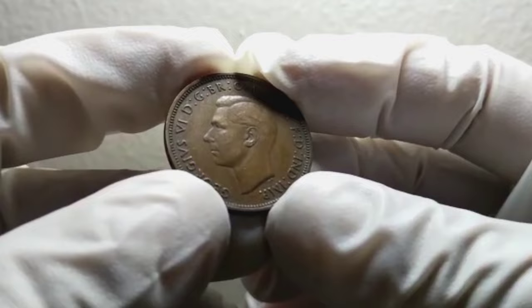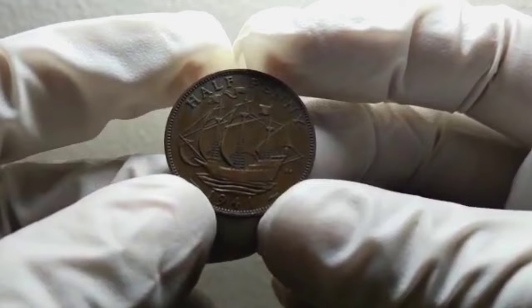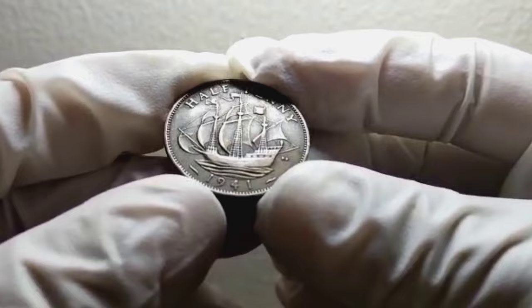Now let's talk about the value of the UK half-penny coin from 1941 in good condition. To get an idea of its worth, we can look at recent auctions. One of the most reputable auction houses for coins is Heritage Auctions. They have an extensive database and provide insights into the market value of rare coins like this one. Based on the data from Heritage Auctions, a UK half-penny coin from 1941 in good condition can fetch a value of around $70,000 to $90,000 in an auction setting.